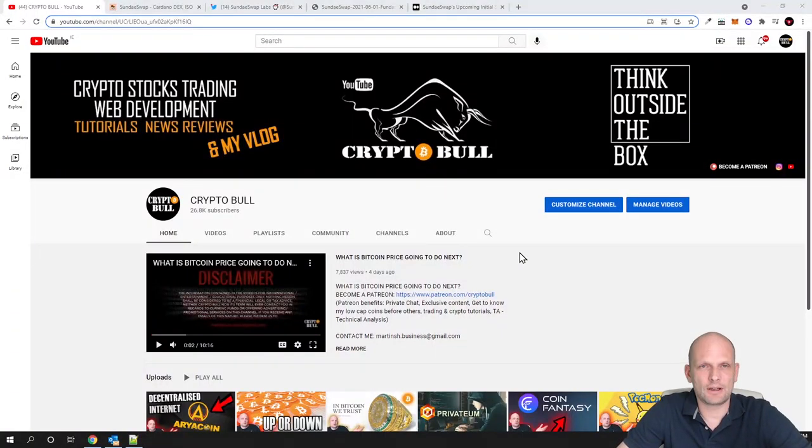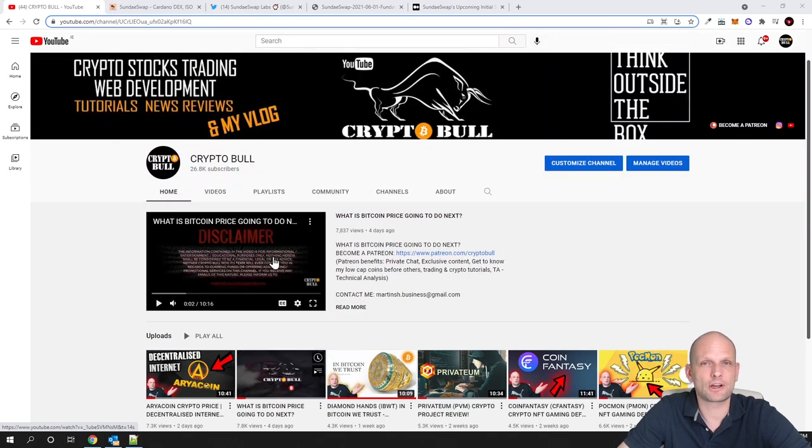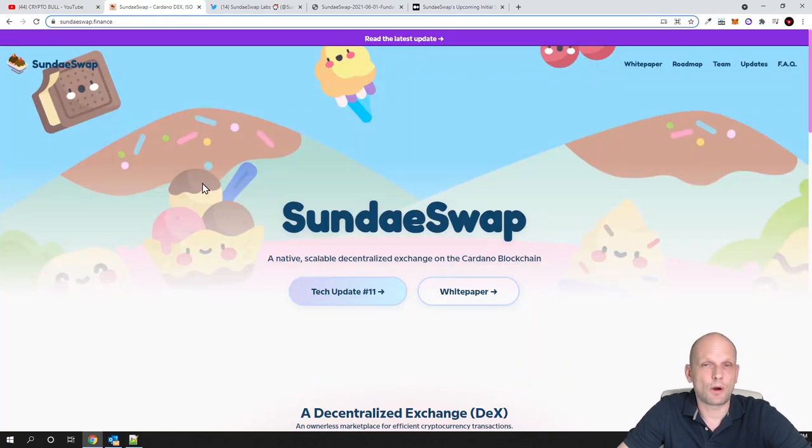Hello guys and welcome to CryptoBulk. Today we will start talking about Cardano projects. As I told you in one of my previous videos, I will start reviewing new projects which will be built on Cardano and which I think will have a huge future. This project we will be talking about in this video is not released yet, however these guys are already working on the application. Today we will be talking about Sundae Swap.